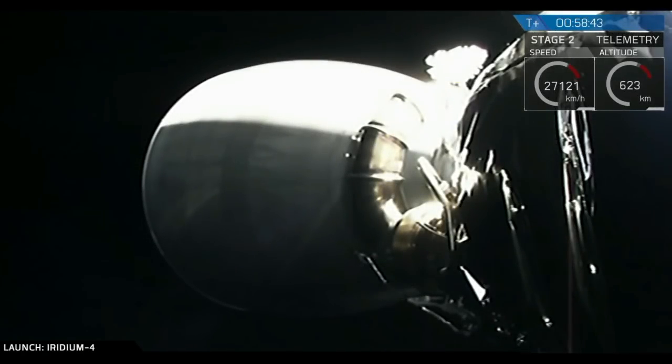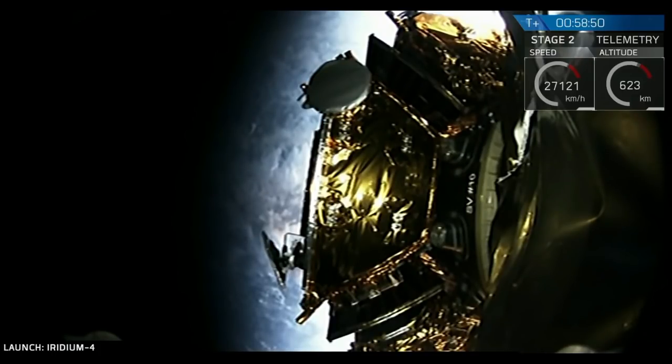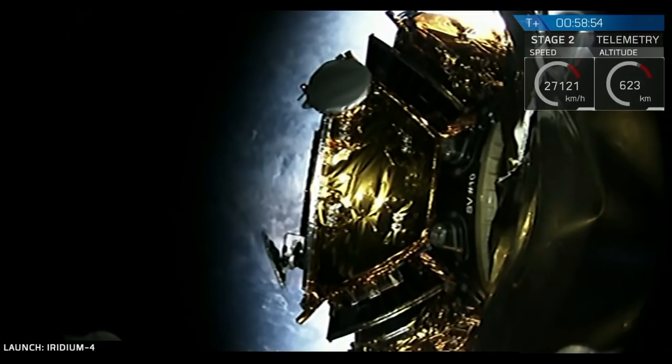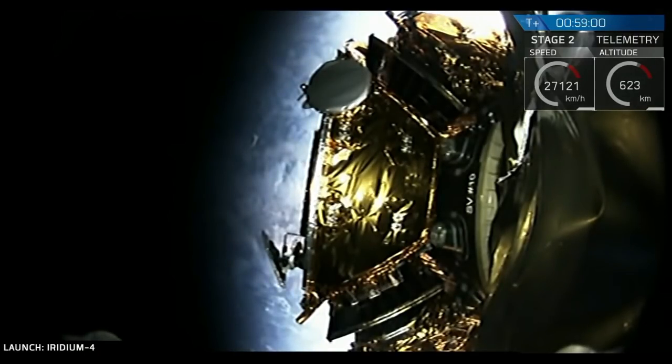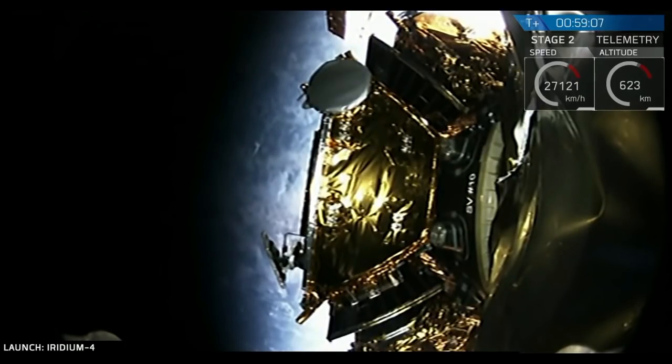58 minutes 43 seconds into flight, we're getting ready for the second deployment. This one may be visible from the very top of the screen. We have deployment — the second of the 10 Iridium satellites successfully deployed, drifting away from the Falcon 9 second stage.